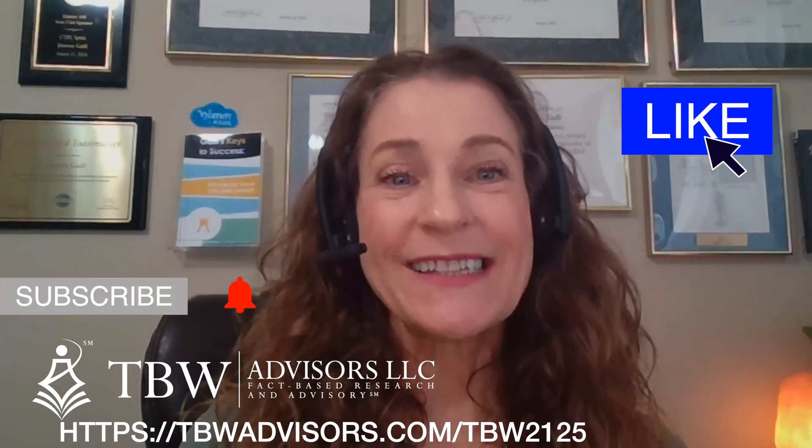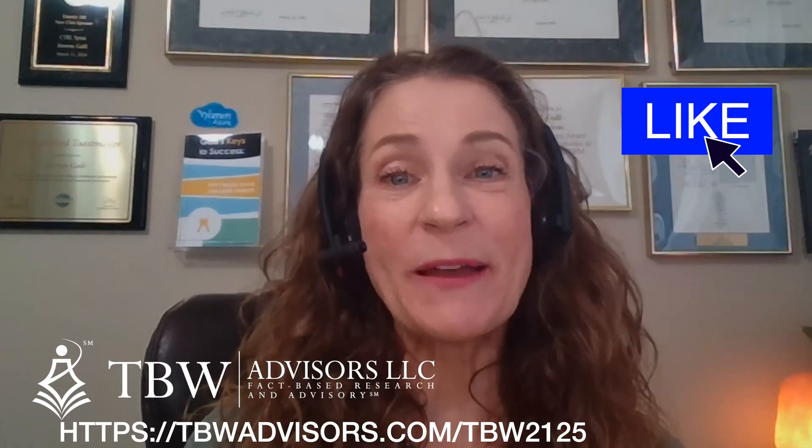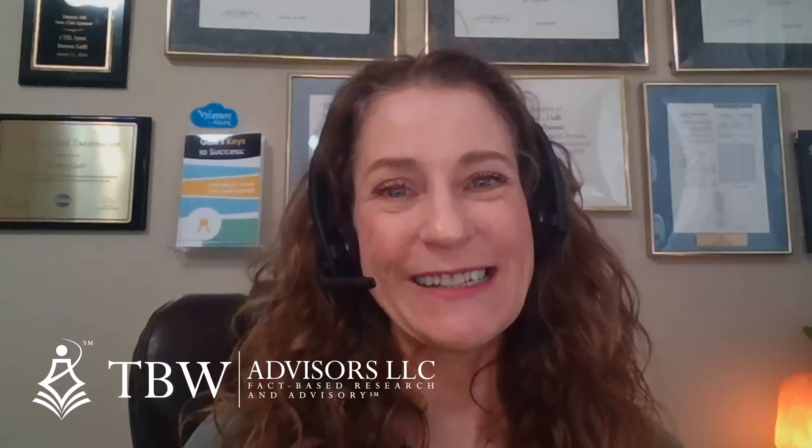Thank you to all those that contributed to our research. Thinking about joining us next year? The answer is always in the whispers. Have an amazing day. I'm Lance Losinski, I'm with Medtronics. And I think my favorite part about attending this show is being able to meet with all the key customers and key people and have those conversations that you need to have, all in one place.